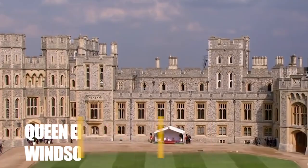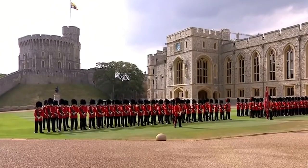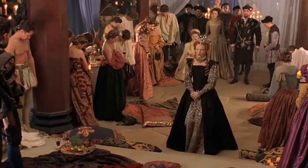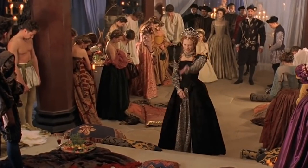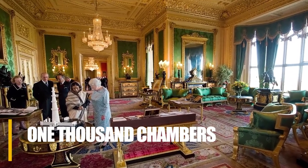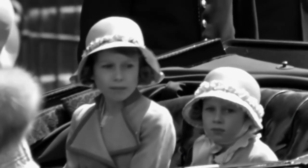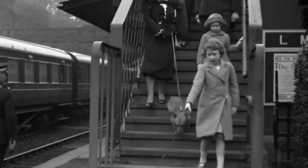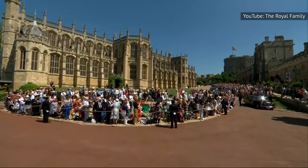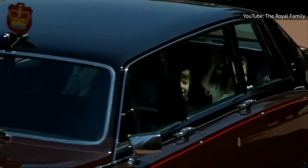If you think Buckingham Palace is impressive, you'll be absolutely floored when you see Windsor Castle, another royal family property and one of the six residences that belonged to the Queen. Readers Digest Canada states that the castle has around 1,000 chambers. It's difficult to picture yourself living in a house of that size. This has been home to members of the British royal family for a century, making it the largest continually inhabited castle in the world.